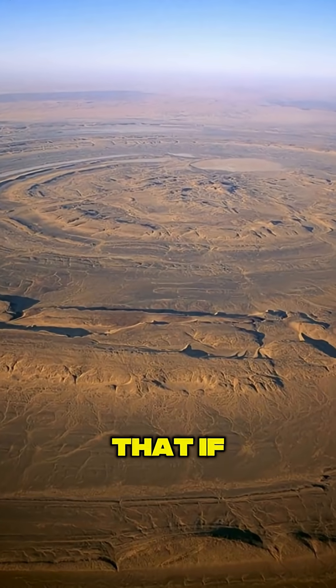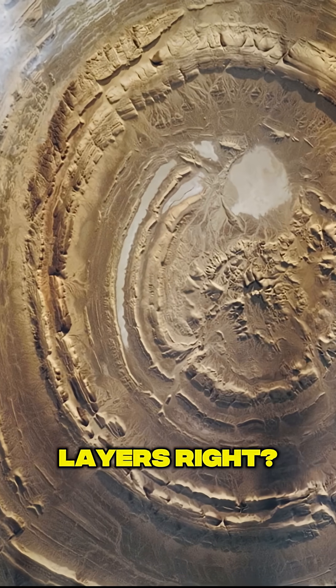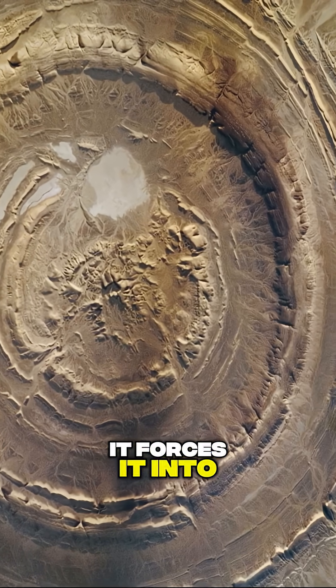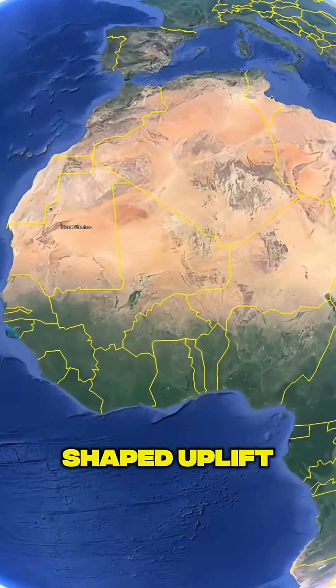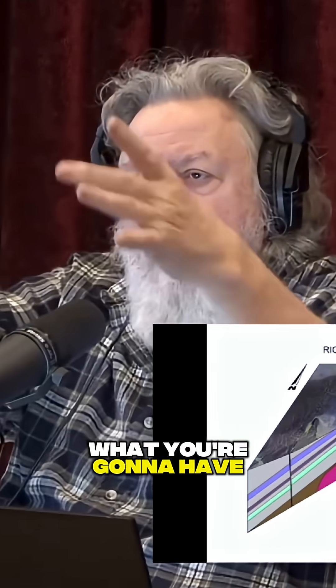Now you truncate that. If you can picture that you've got these multiple stratigraphic layers, it forces it into a circular, dome-shaped uplift. And then you truncate it — you slice the top of that off. What you're going to have is multiple rings that are now exposed.